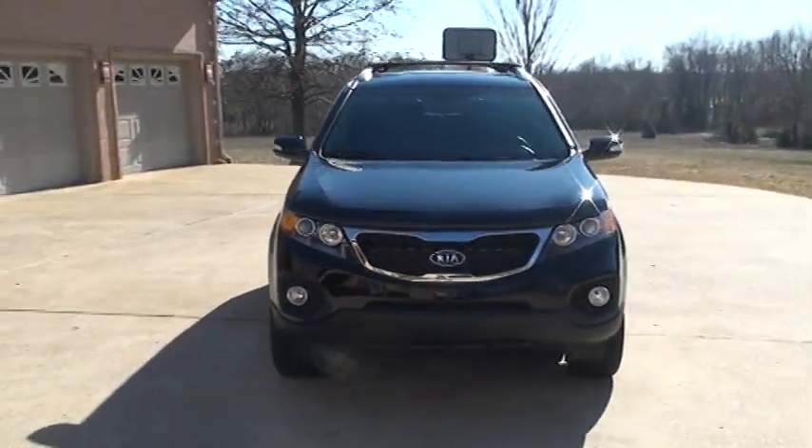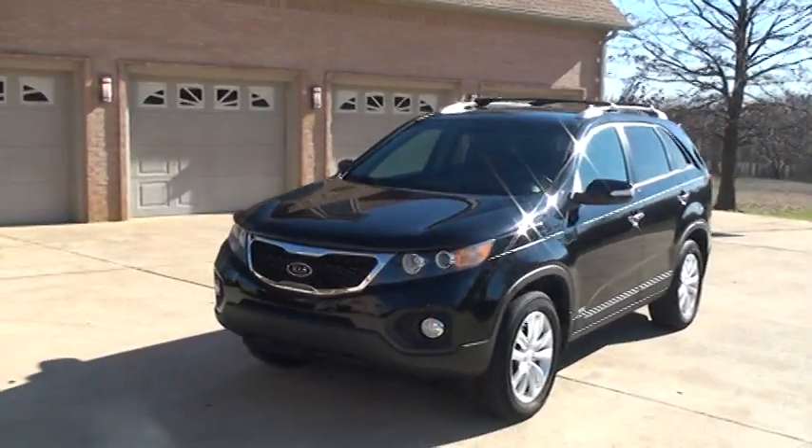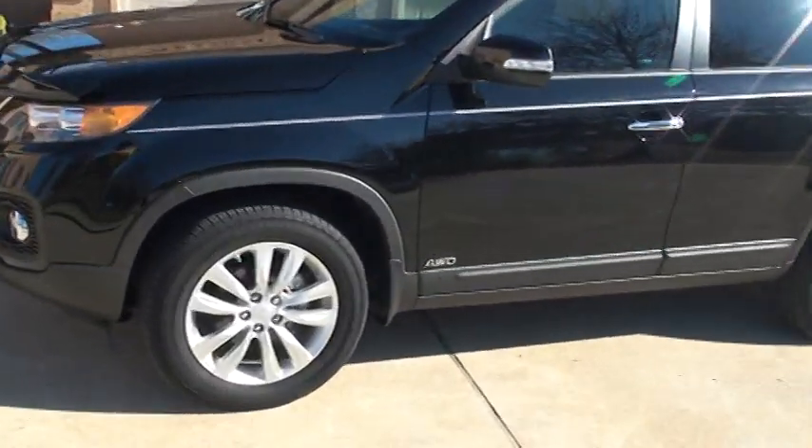These are one of the most popular SUVs on the road — a crossover. It does have a third seat, so it's a 7-passenger vehicle. It is all wheel drive.